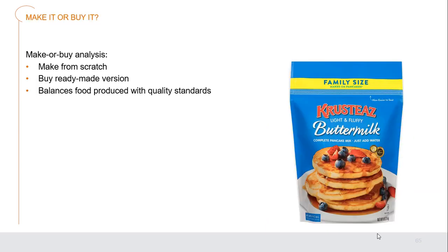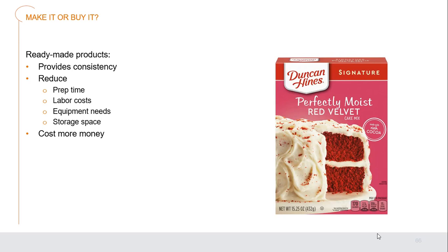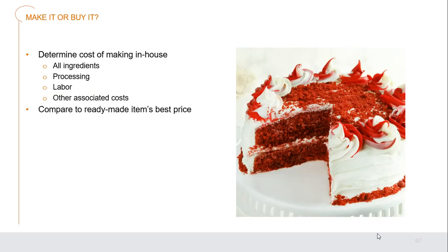Should we make or buy the food? This requires analysis. Do we make buttermilk pancakes from scratch or buy a ready-made version or mix? We must balance food production with quality standards depending on what the business is about. Ready-made products provide consistency, reduce prep time, labor costs, equipment needs, and storage space, but generally cost more than buying bare commodities. Determine the cost of making in-house — all ingredients, processing, labor, and associated costs like fuel — and compare to ready-made items to see if we're getting the best deal, price, and quality.